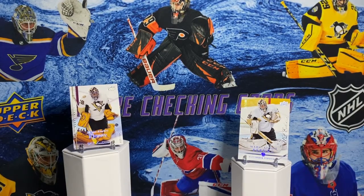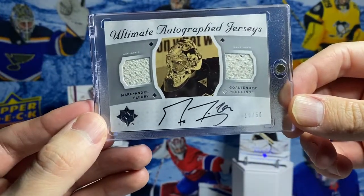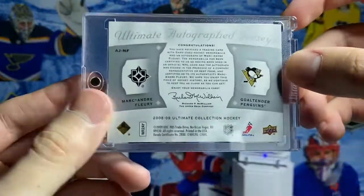So I've shown most of these off on the channel, but I wanted to show them with my Fleury cards to make it more complete. This is one I got recently for a really good amount - I talked about it from Ultimate Collection. A dual jersey autograph of Fleury, out of 50. Here's the back.